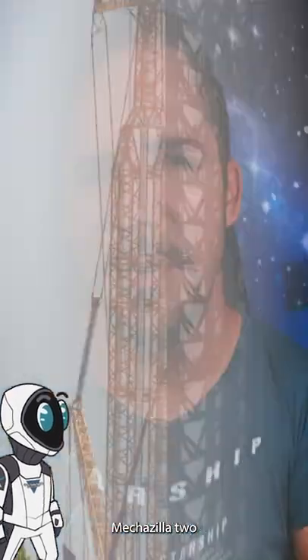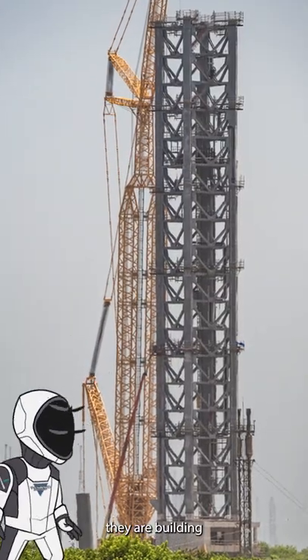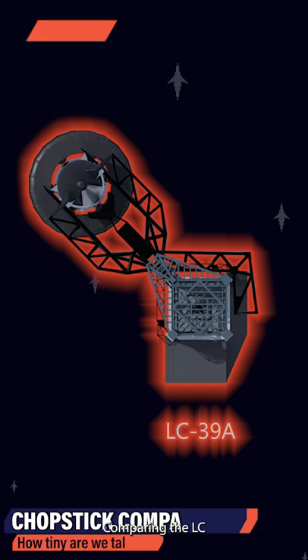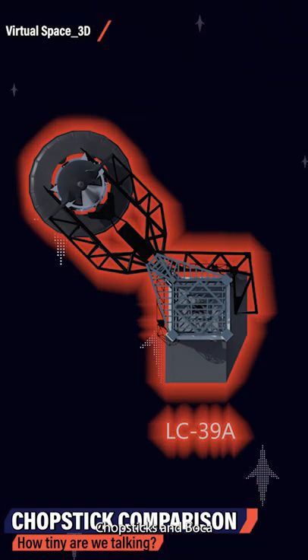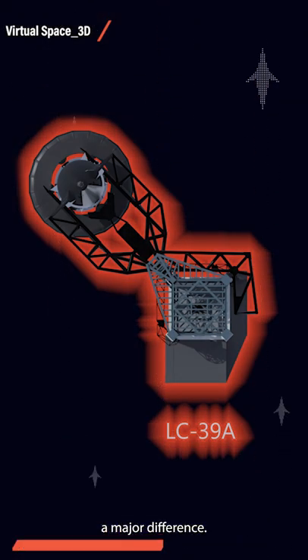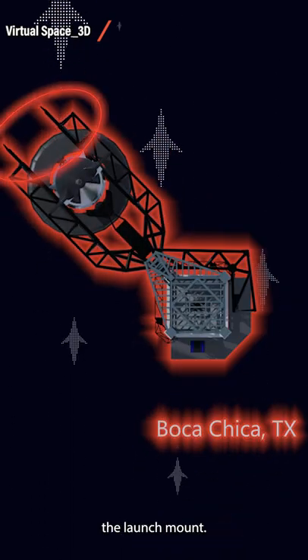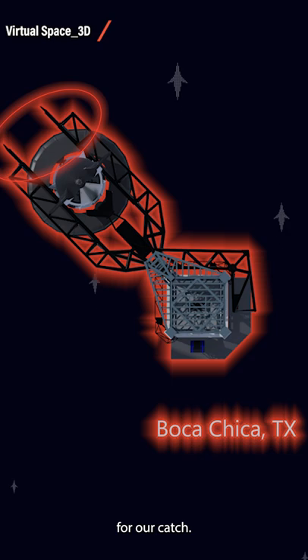SpaceX's Starship Mechazilla 2 in Florida is not the same tower they are building at Starbase Texas, even though it might seem so at first glance. Comparing the LC 39A chopsticks and Boca Chica Texas shows a major difference — the ones at Starbase Texas reach well beyond the launch mount, leaving plenty of wiggle room for a catch.